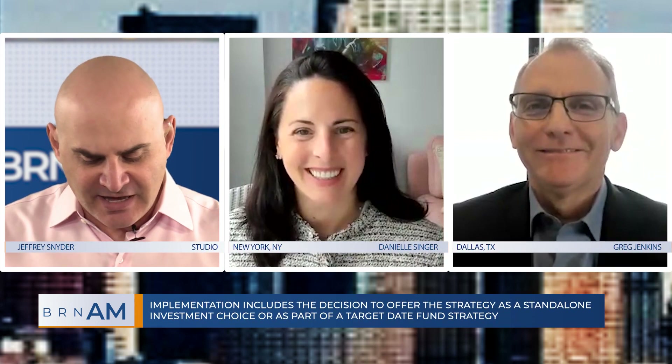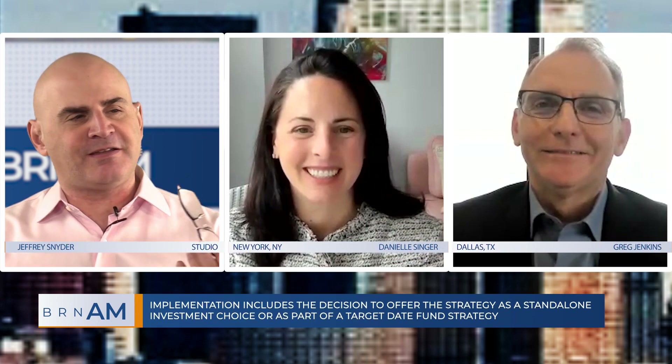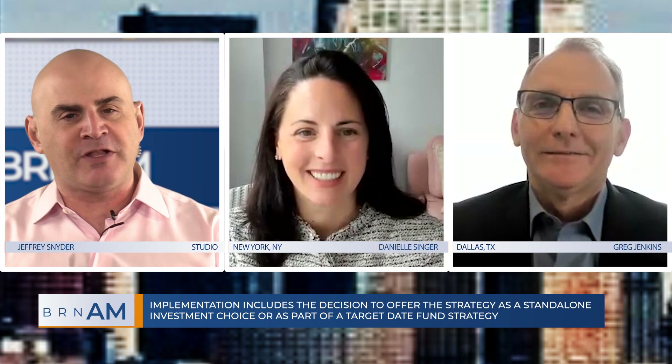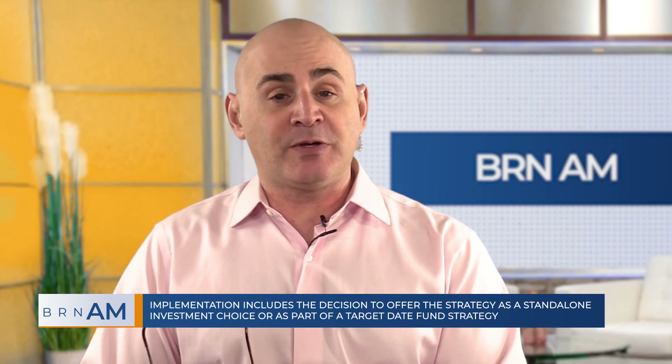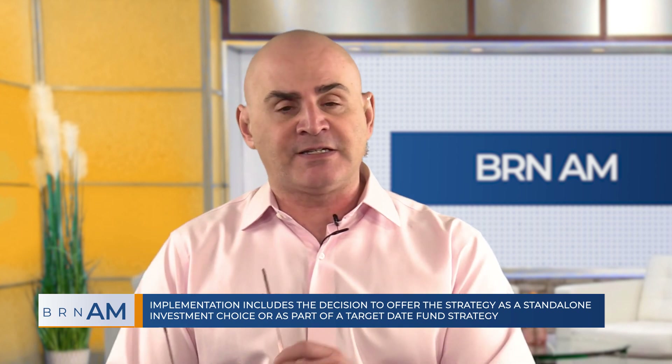Welcome back. We're joined this morning by Greg Jenkins and Danielle Singer, both of whom are with Invesco. Really fascinating topic — you think about inflation, it really is impacting so many people on a day-to-day basis, but it's also impacting people with their long-term investing and retirement savings.